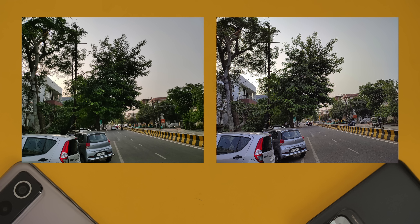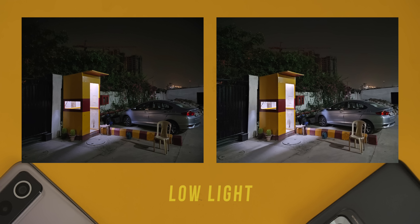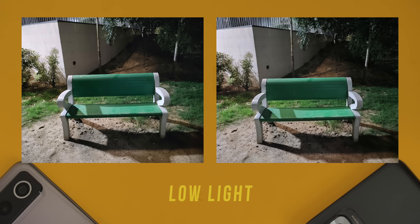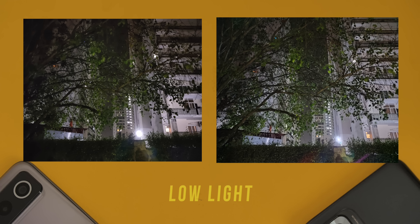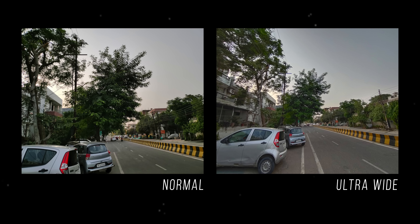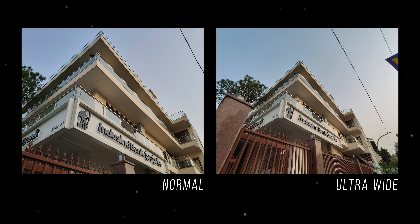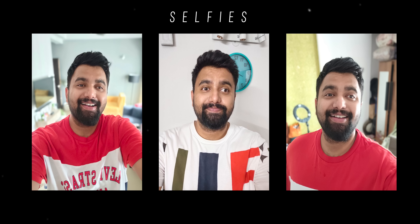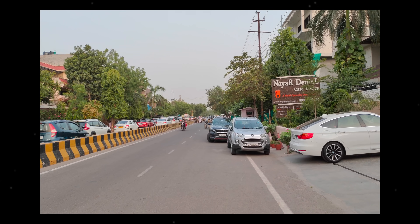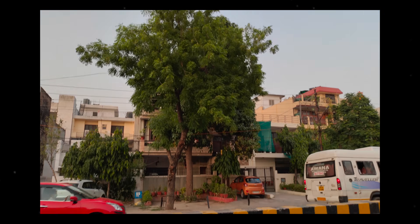If you zoom in on almost any shot, you'll see more details in the Note 10 Pro Max photo. The Note 10 Pro Max is also better in low light — it handles lights better, as visible in shots where I used tap-to-focus on both phones, and it also takes sharper shots overall. The iQOO Z3's ultrawide angle lens is decent — as decent as ultrawide cameras go in this price range. The selfies are pretty good with a balanced tone, not too sharp and not too soft. Video performance is okish — there's visible oversaturation in 4K video, and since there's no OIS, the video is kind of jittery.